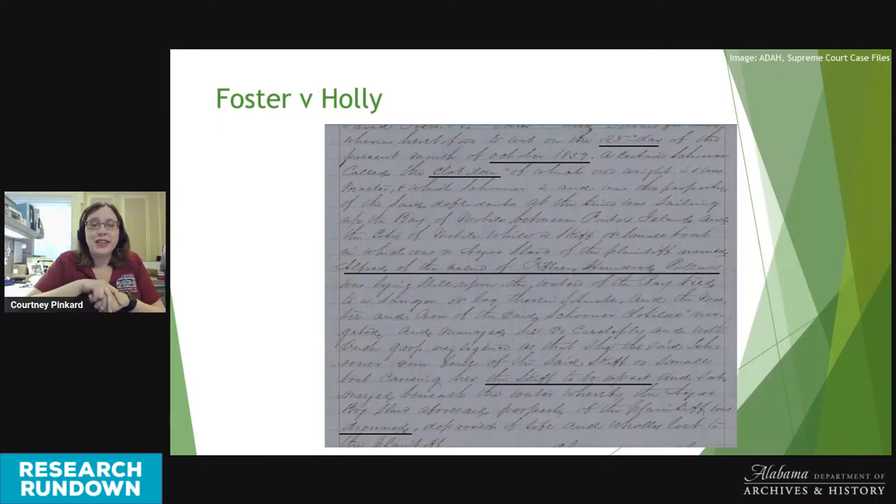The 1859 case of Foster v. Hawley involved Hawley suing the owners of the schooner Clotilda for damages when the Clotilda struck a skiff anchored in Mobile Bay and an enslaved man named Alfred was killed. This incident occurred about six months before the Clotilda sailed to Africa to pick up the last cargo of enslaved people known to be imported into the U.S. The case was sent up from the city court of Mobile — yet another type of court where the original case file might not exist today, but because it was appealed, it is permanently preserved at the archives. The judgment of the lower court was reversed and remanded back to Mobile for a retrial.